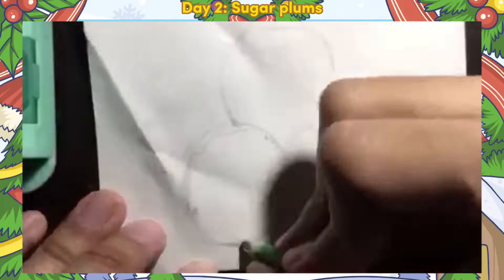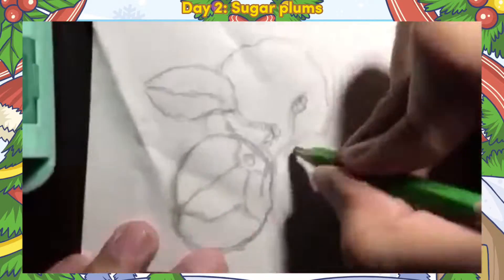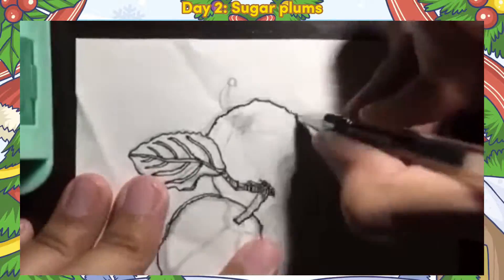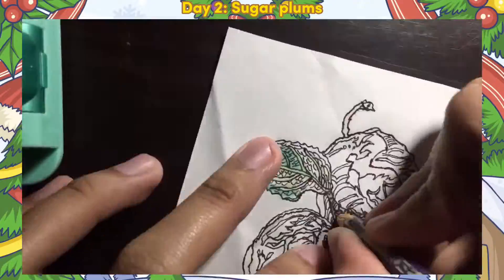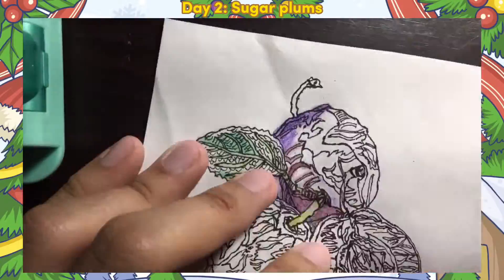On day two, I drew the Sugar Plums. On this drawing, I did a basic display with three Sugar Plums. I tried to highlight many details of Sugar Plums to make it realistic, and I colored the art with more dark violet, purple, and dark pink.